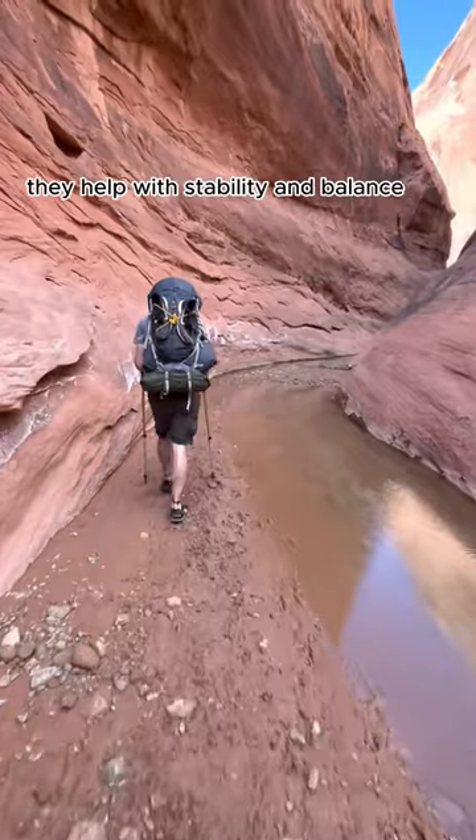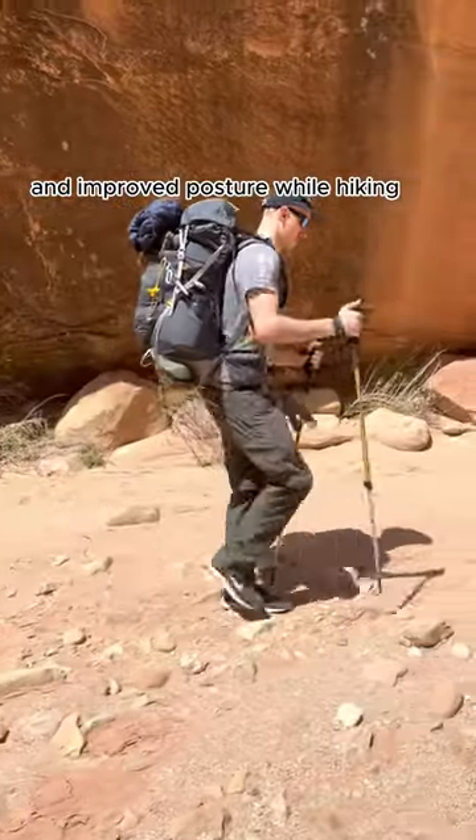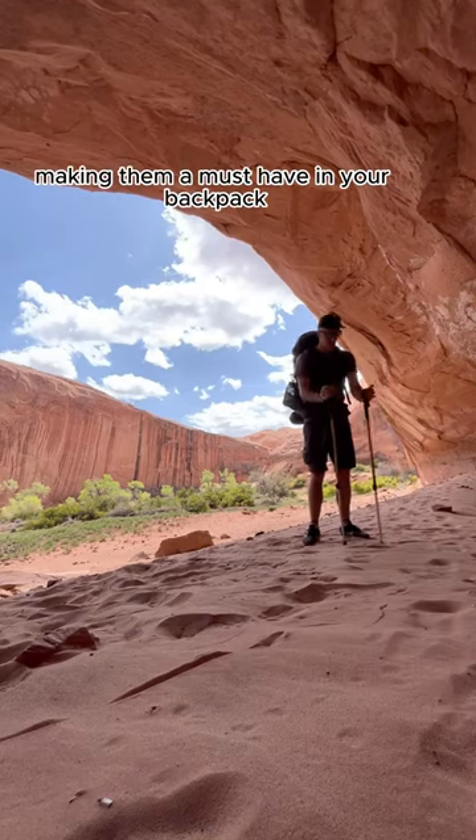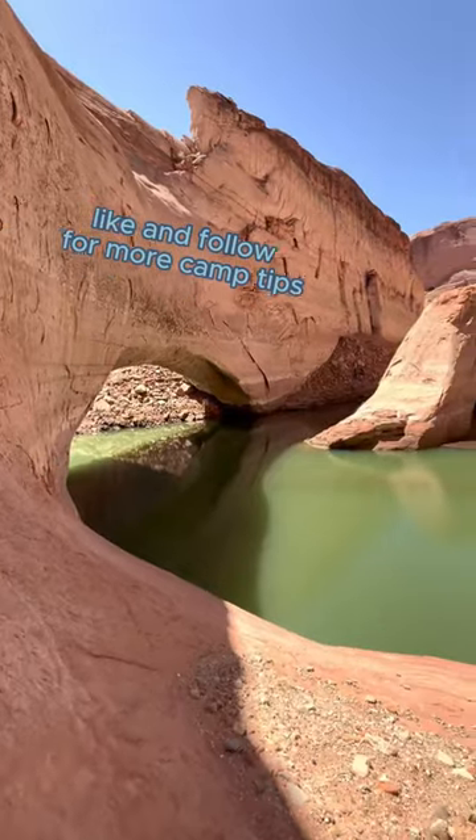In addition, they help with stability and balance and improved posture while hiking. They truly become an indispensable tool in various outdoor situations, making them a must-have in your backpack. Like and follow for more camp tips.